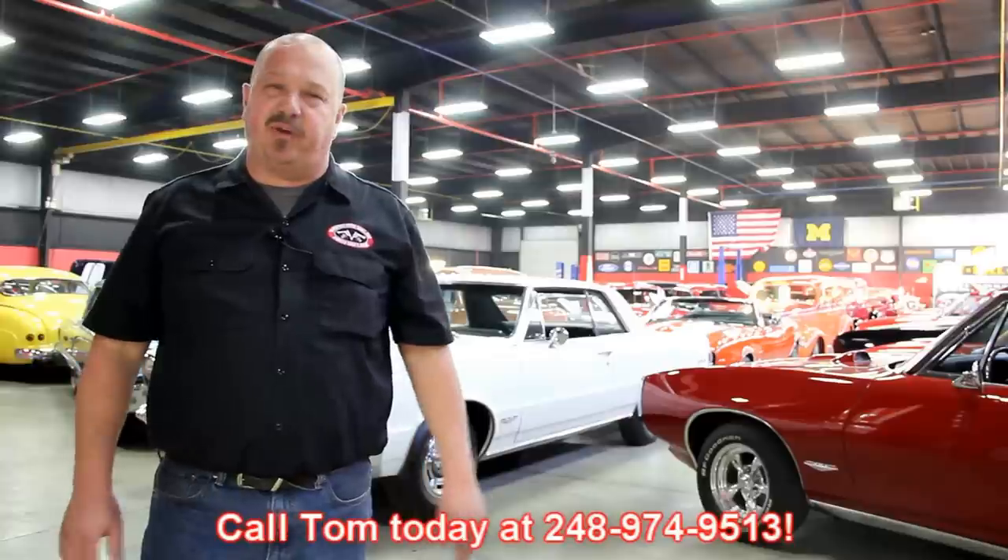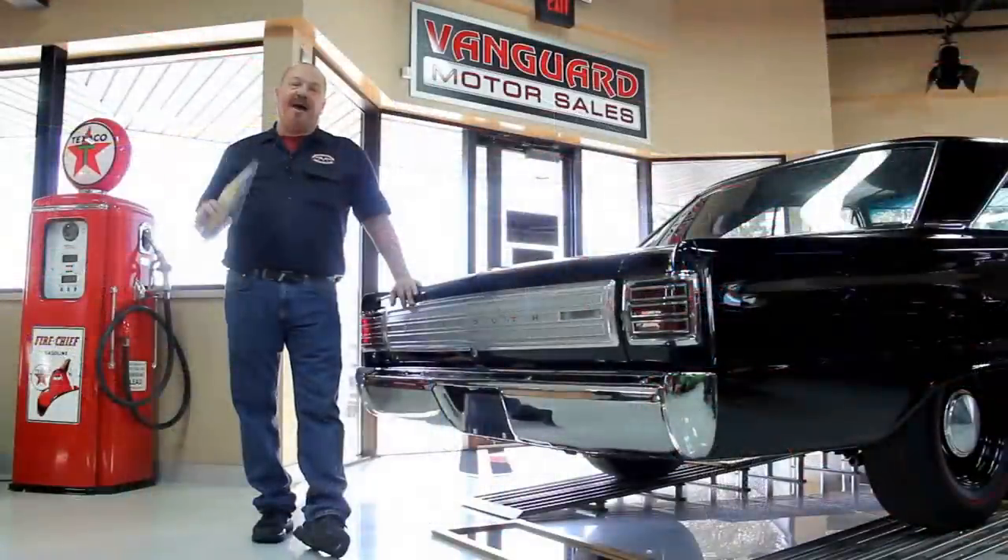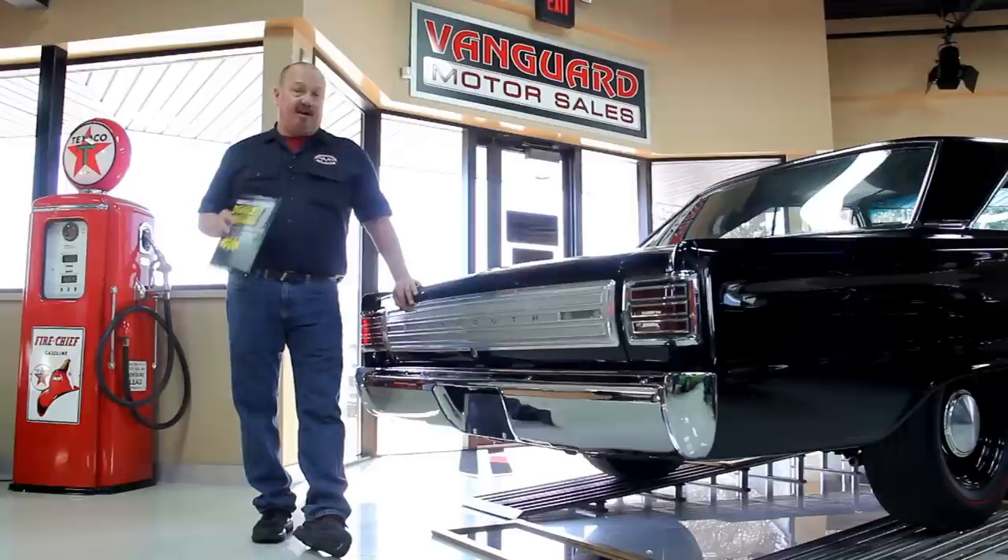We encourage you to come visit us here at Vanguard. If you're from out of town flying to Detroit Metro Airport, call Tom at 248-974-9513. We can send somebody down to the airport to pick you up — it's only about a 20-minute ride. We're right here in Plymouth, Michigan. After buying thousands of cars and talking to thousands of people, we've developed the seven deadliest mistakes to buying a muscle car online at ClassicCarBuyingSecrets.com.